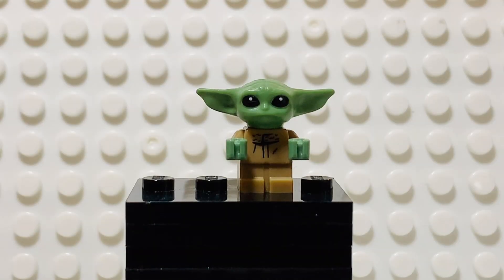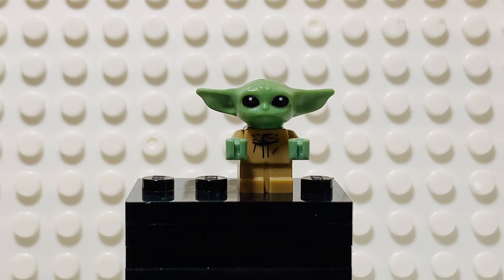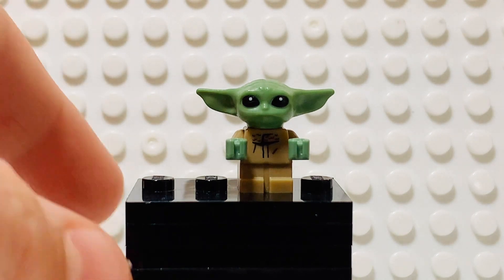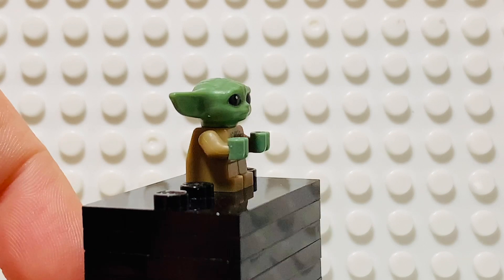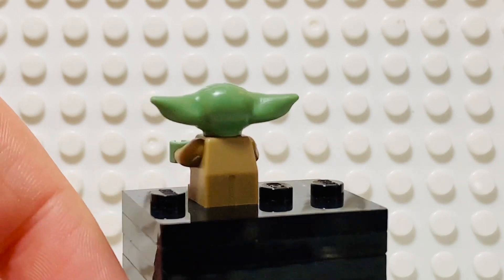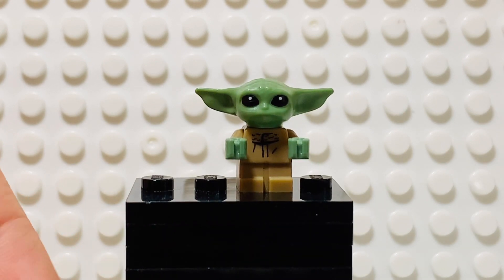At number seven we have another Star Wars minifigure: Grogu, the Child, Baby Yoda. This is such an amazing figure — it captures Grogu's likeness perfectly with that robe and that head piece, which is just super cool. The Mandalorian Season 2 was amazing and Grogu is just an amazing character overall. My only complaint about this minifigure is that the head is a little bit oversized, which is why it's not higher on the list.